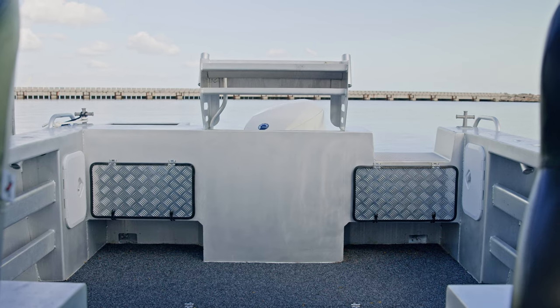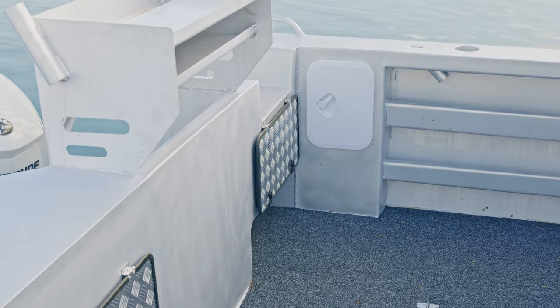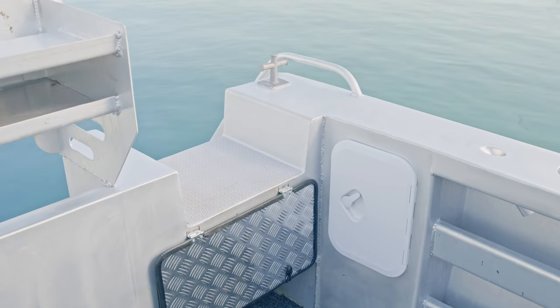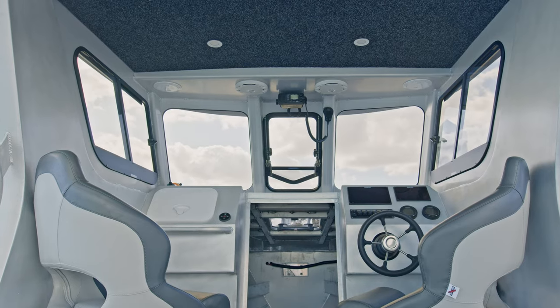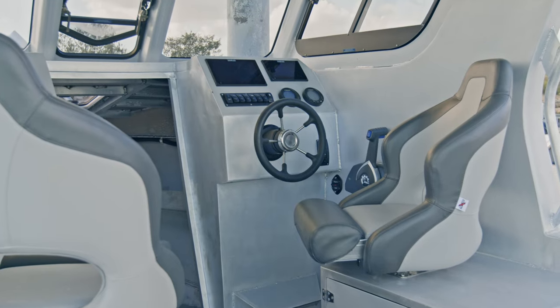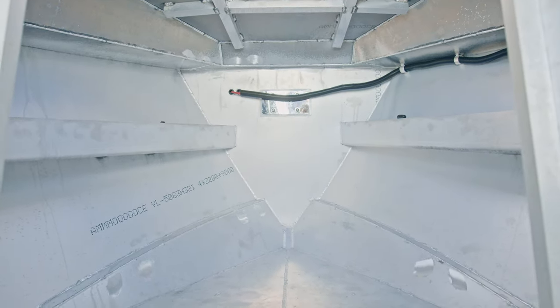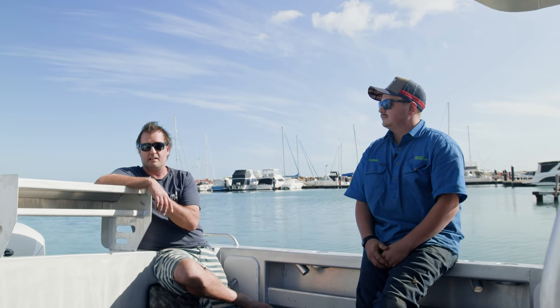I asked around about people who were building boats for customers and got pointed in the direction of a few people. I spoke to all of them and finally spoke to Andre, and Andre really made the process easy. He was easy going about the whole thing — I wanted to be involved in the process and he was open to that, so I placed an order and we got started.